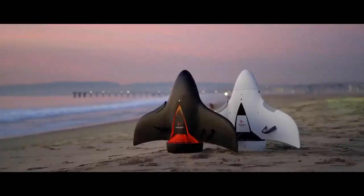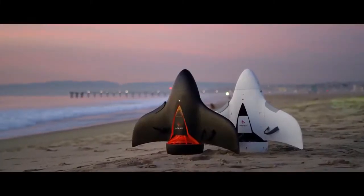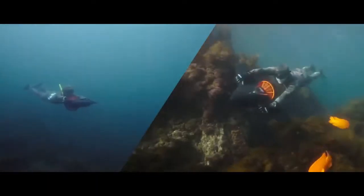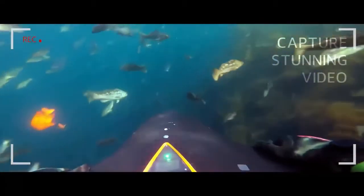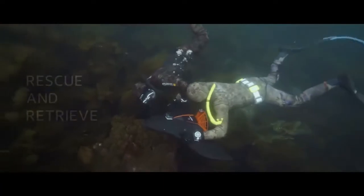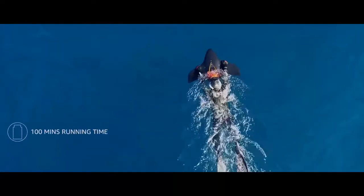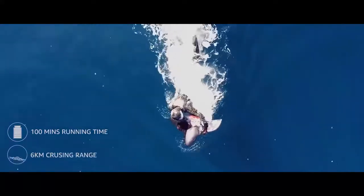The Aquajet H2 was modeled after airplanes. It is a propulsion vehicle capable of maintaining its balance while also decreasing hydrodynamic drag. The Aquajet H2 is so quiet that marine life isn't disturbed when it moves. Its battery can last over 1 hour and 40 minutes per charge.